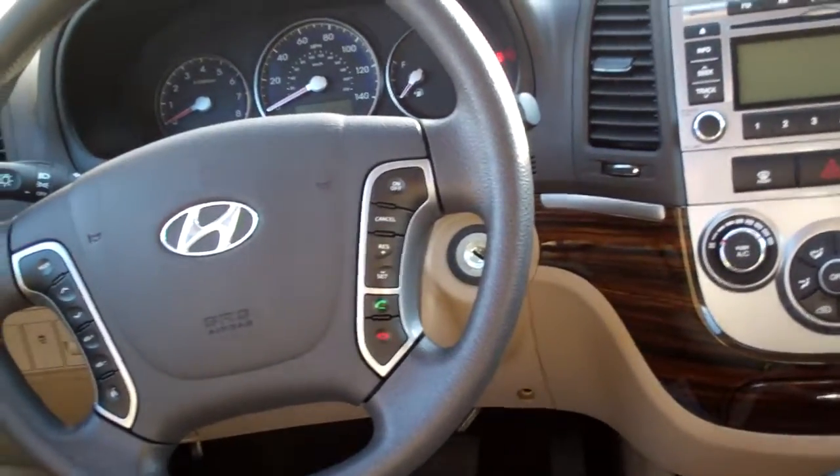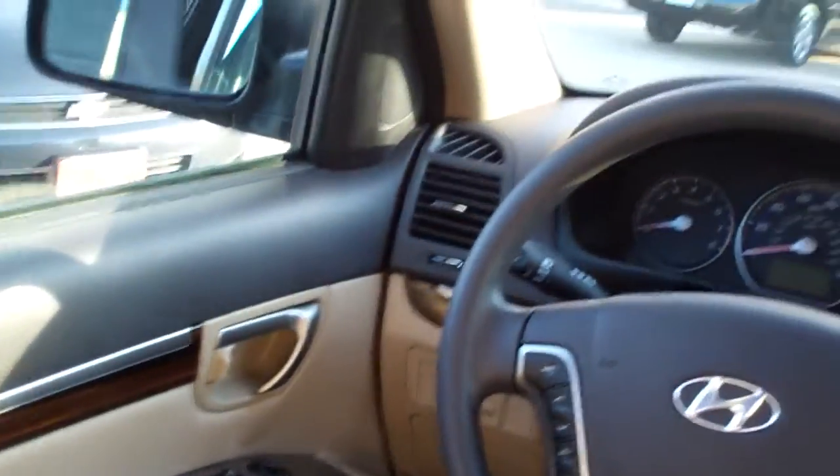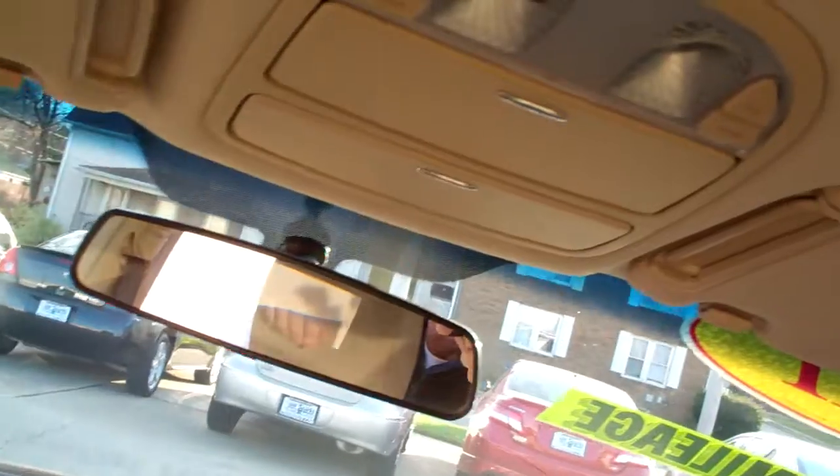You've got radio controls on the steering wheel. You've got cruise control on the steering wheel. Power windows, door locks, and mirrors for the driver. Nice big analog gauges, courtesy lights. Plenty of stuff in here.